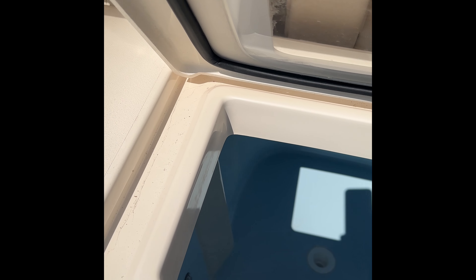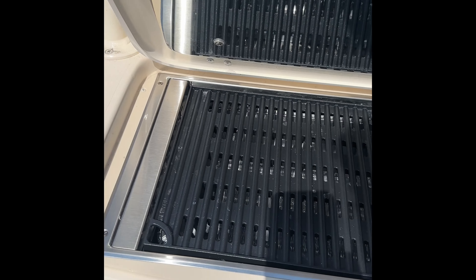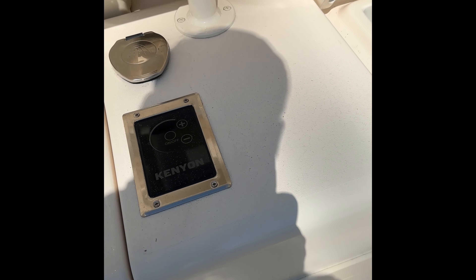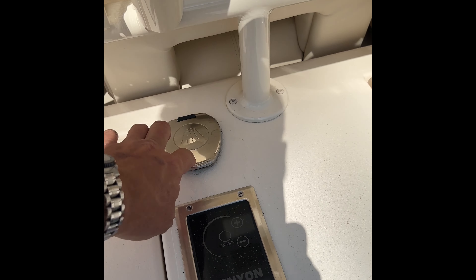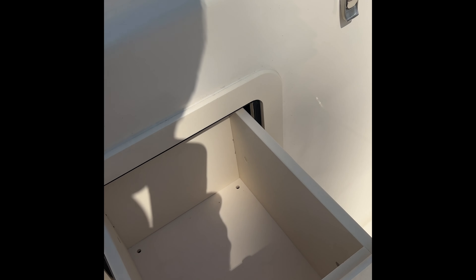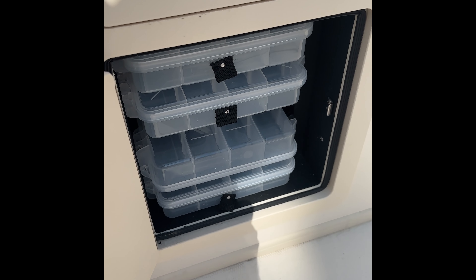This big live well. We also have the optional electric grill here. Your control is right there. You also have a fresh water wash down and shower. And here's a tackle drawer with some Plano boxes and storage.